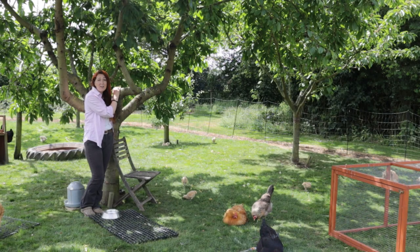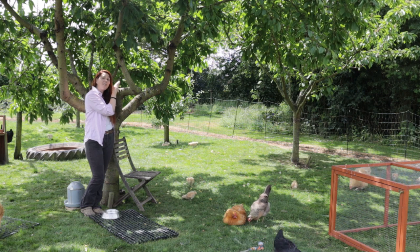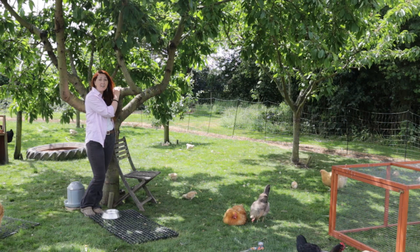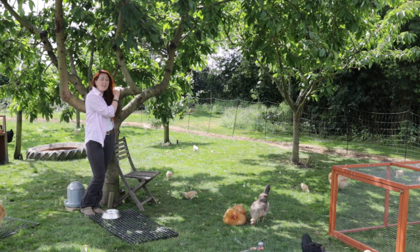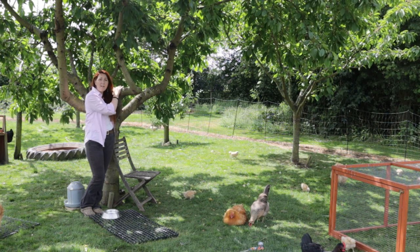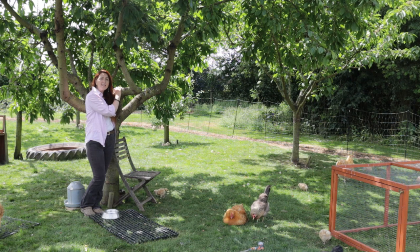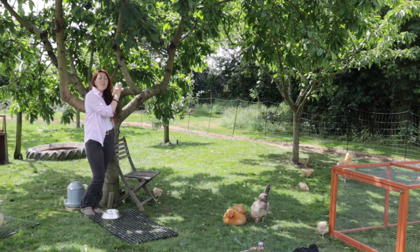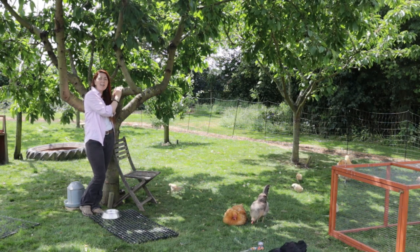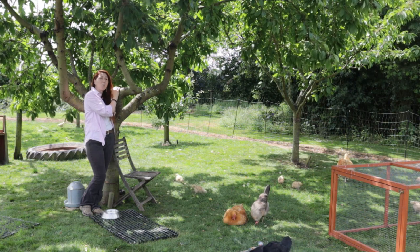I'm standing under this mature cherry tree, and as you can see Gannett's fast asleep in front of me. This is the lowest cost option for providing shade for the chickens. On a warm summer's day like today they absolutely love milling around in this area — it's cooler for them and we haven't spent any money on it. If you have high hedges or herbaceous shrubs, you might want to think about doing the same thing. I highly recommend it — we've not spent a bean.